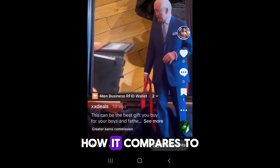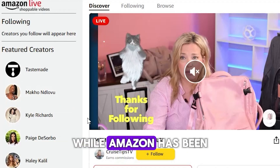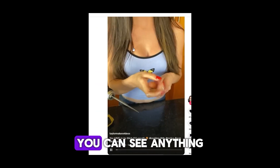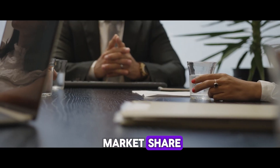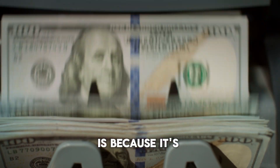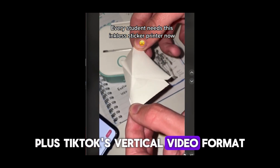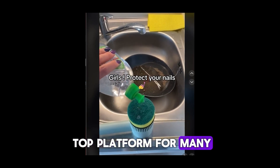You might be wondering how it compares to other affiliate programs like Amazon's influencer program. While Amazon has been a popular choice, TikTok's edge lies in its dynamic and highly engaging platform — the reach on TikTok is just insane. You can see content from anywhere. They are all competing for market share, but the reason TikTok is a gold rush right now is its massive organic reach: any creator can post something and get views right away.